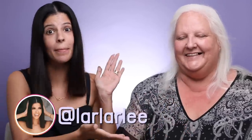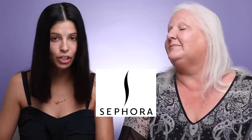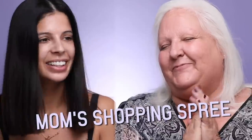Hey guys, what's up? Welcome to my channel. Today's video is super special because I have my mom here today. I'm gonna be taking mom to Sephora and we let her pick out whatever she wants, so we're doing a mom's shopping spree today. We're spoiling mom today,